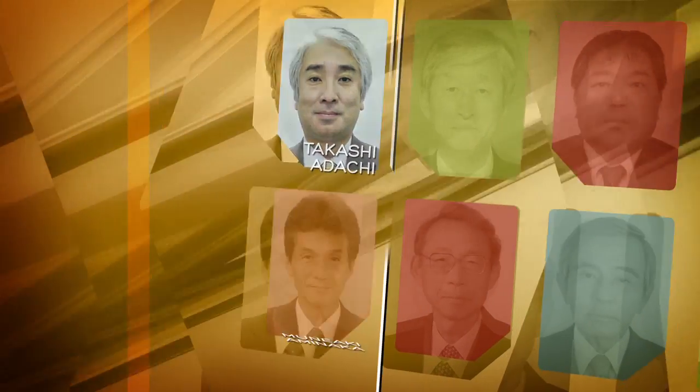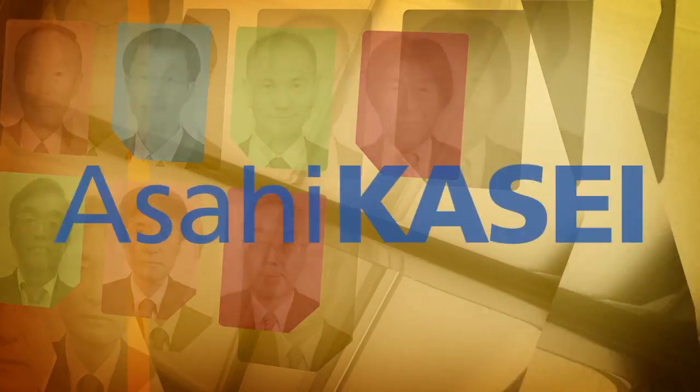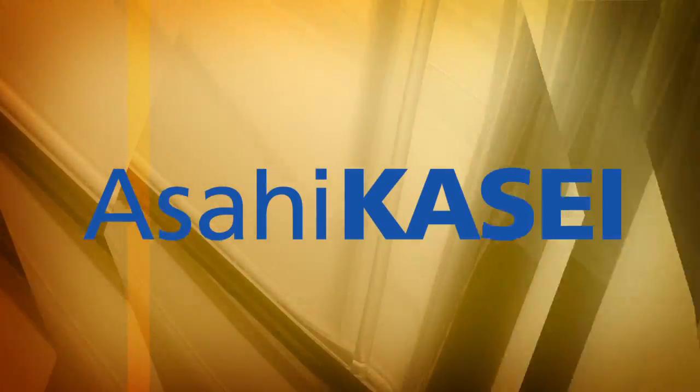Tonight we honor Takashi Adachi, Muniaki Aminaka, Isaburo Fukawa, Shinsuke Fukuoka, Kazumi Hasegawa, Mamoru Kawamura, Shigenori Kano, Kazuhiko Matsuzaki, Manabu Oishi, Masahiro Tojo, Akiyo Yamaguchi, Kazuharu Yasuda, and Harayuki Oneida — a team of material scientists from Asahi Kasei.